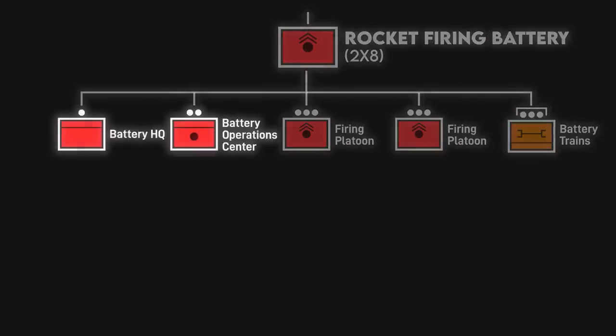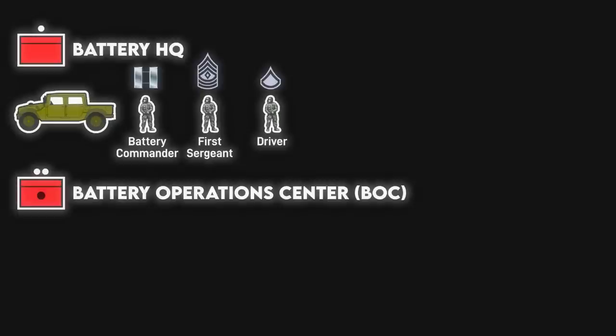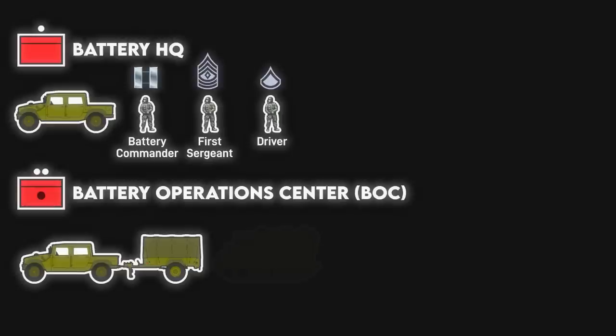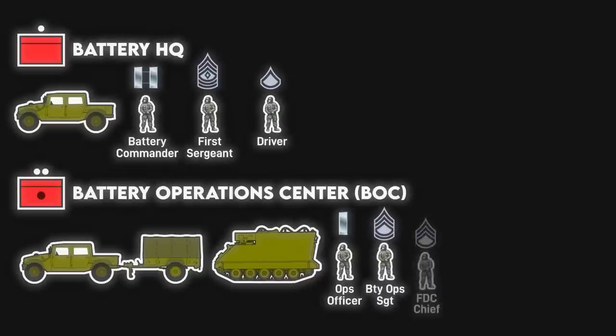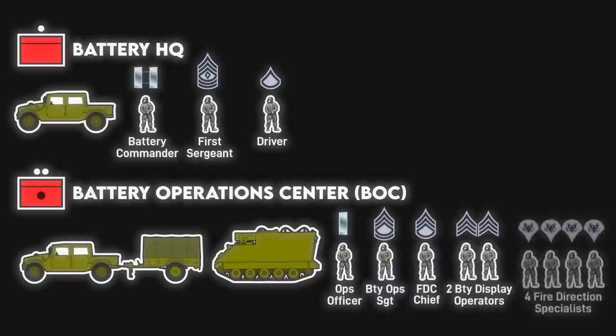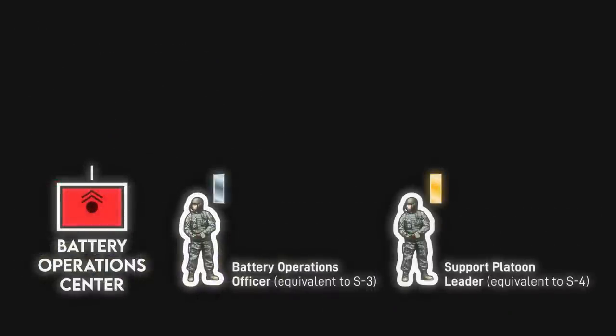Tying it all together is a battery headquarters and battery operations center. The HQ commands the battery overall and consists of the captain commander, first sergeant, and a driver. The battery operations center acts as a fire direction center for the battery and plans movements and positioning. It consists of a Humvee and an armored CP in MLRS units, or a Humvee FDC in HIMARS units. The operations officer, ideally a first lieutenant, oversees the operations center and the fire direction center as a subset of the BOC. In addition to the officer, they have an operations sergeant, FDC section chief, two display operators, and four fire direction specialists. To ensure soldiers get adequate sleep during 24-hour operations, the operations officer and support platoon leader can take turns as duty officer for the BOC.